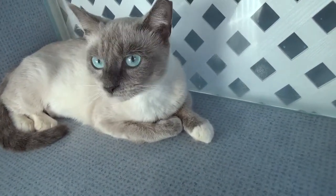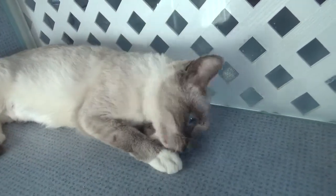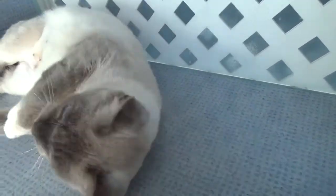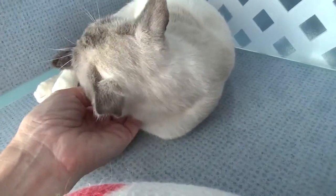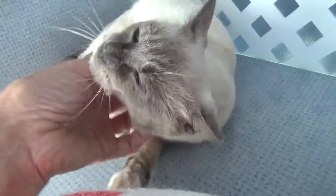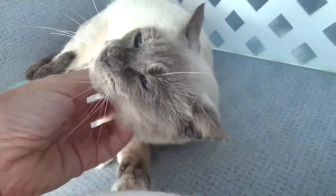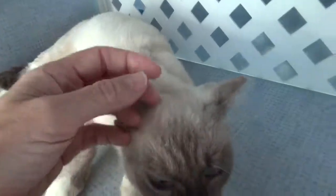We'll have a better idea of her age then. Remember, we're guessing on ages for many of these cats — we don't have enough information to really tell how old they are. At first we thought maybe one to two years, but I think she might be a little bit older, maybe three to four. We'll get a second opinion from the vet, though it is always somewhat of a guess.